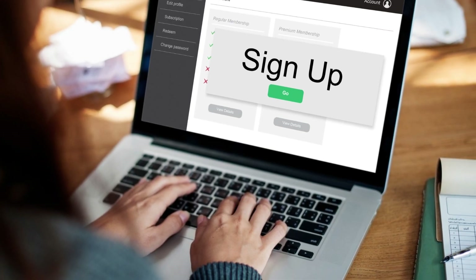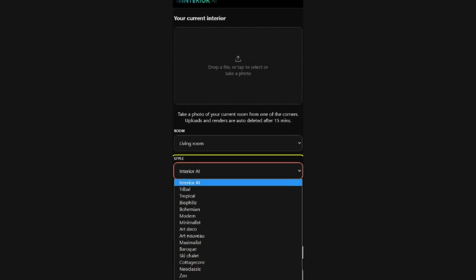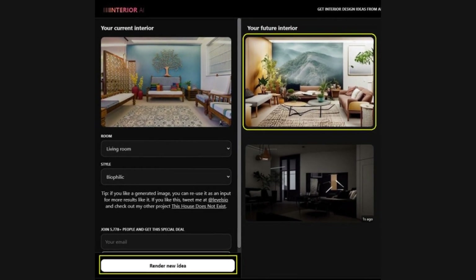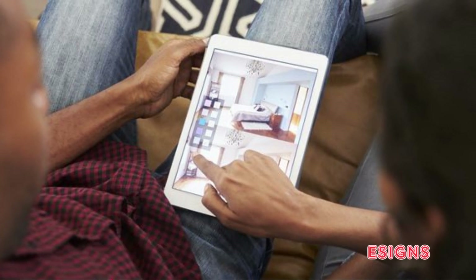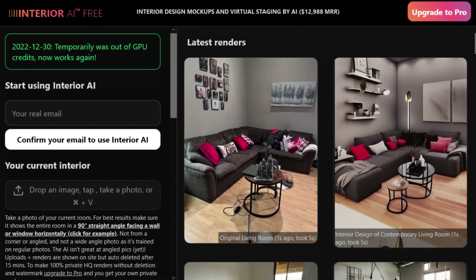You must first sign up by email before you can use it. Then submit a photograph of your room, select a style, and the application will produce design suggestions based on it. The caveat is that you can only create five free designs. When you've used up all of your credits, you'll have to wait a week for them to recharge or upgrade to the pro version.